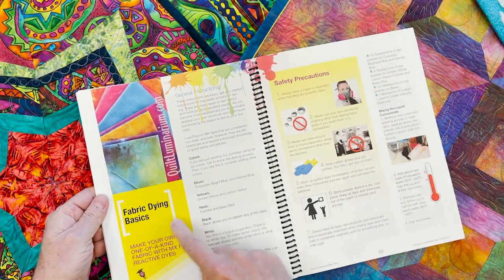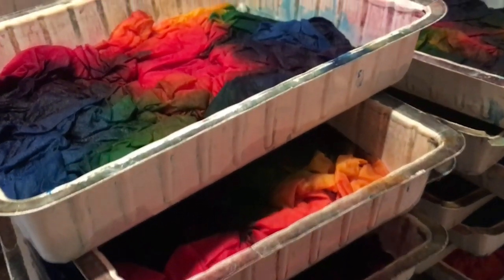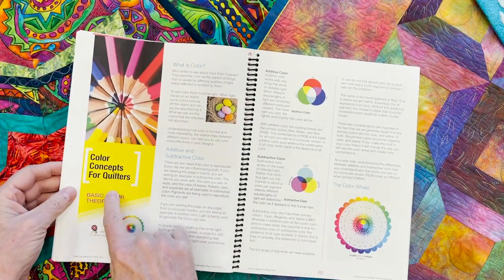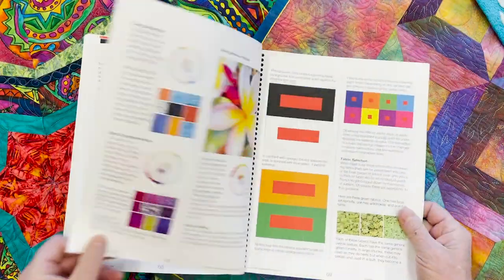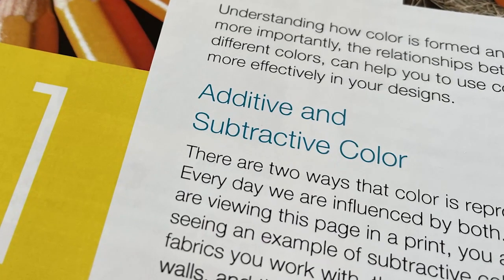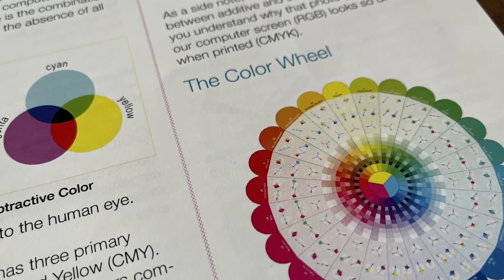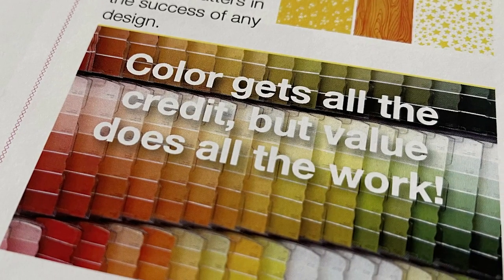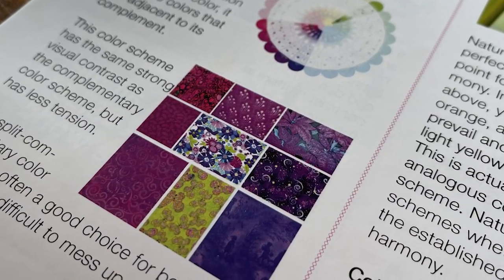Over the years my number one most requested topic was fabric dyeing. I'm going to give you all of the basics for learning how to dye your own fabric. And if you're going to be dyeing fabric, you need to know color theory. I give you color concepts for quilters that makes it easy, and you're going to get some surprises, including things like RGB and CMYK. You'll also be able to take these concepts and learn to do color combinations with your fabrics.